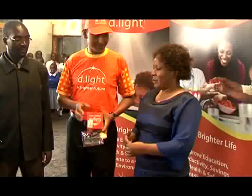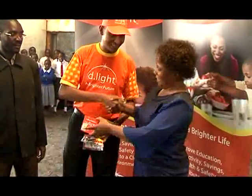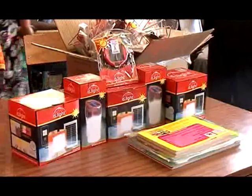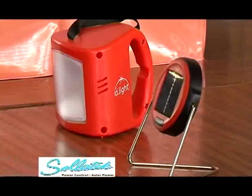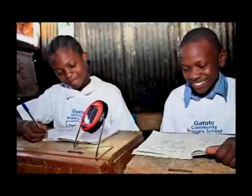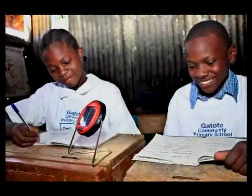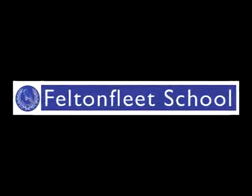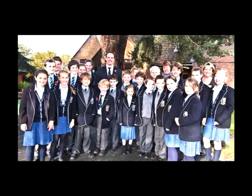A ray of hope shone in Gatoto on 22nd February 2012 when D-Light, in conjunction with SolarTech, their distribution partner, paid a call to distribute 440 solar study lanterns donated by 7 to 8-year-old students at the Felton Fleet School in the United Kingdom, who raised £2,551 through a sponsored read.